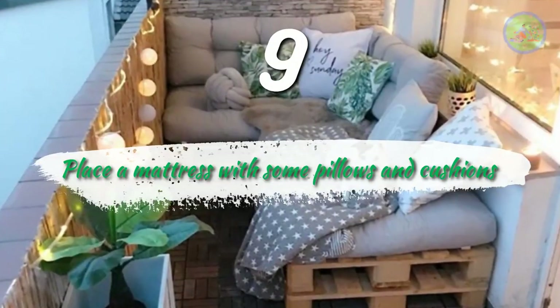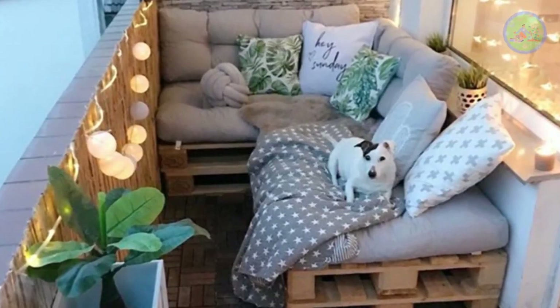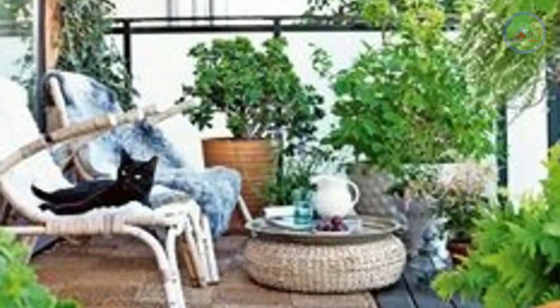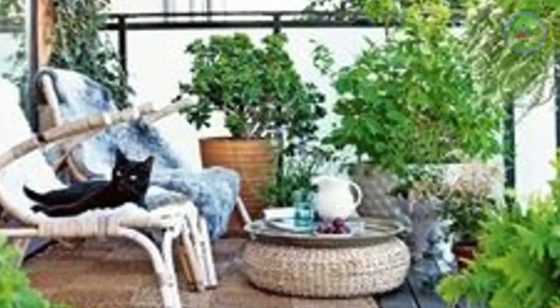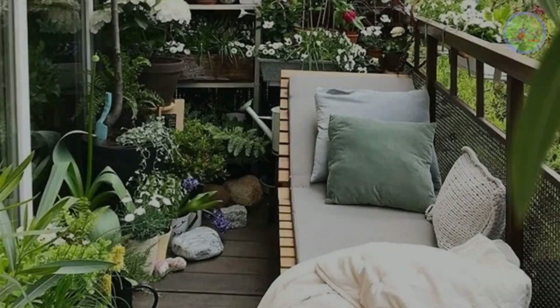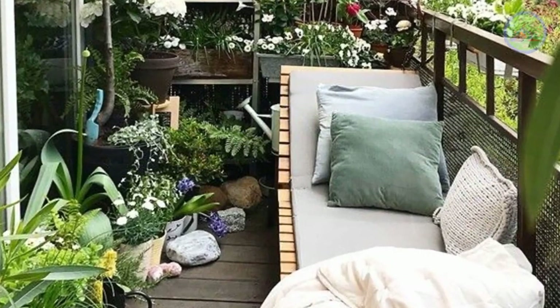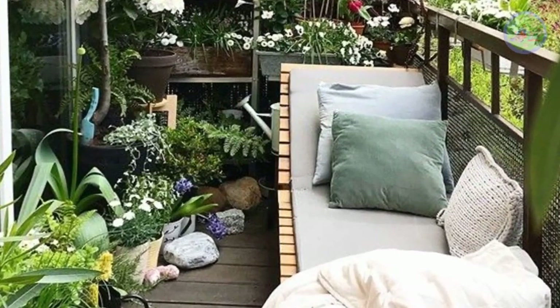Number 9: Place a Mattress with Pillows and Cushions. When you have some free time, try to spend it in your balcony garden. To make it cozy and comfortable, hang a fan and place a mattress with some pillows and cushions beside the Areca Palm planter. You will enjoy the fresh oxygen they produce.